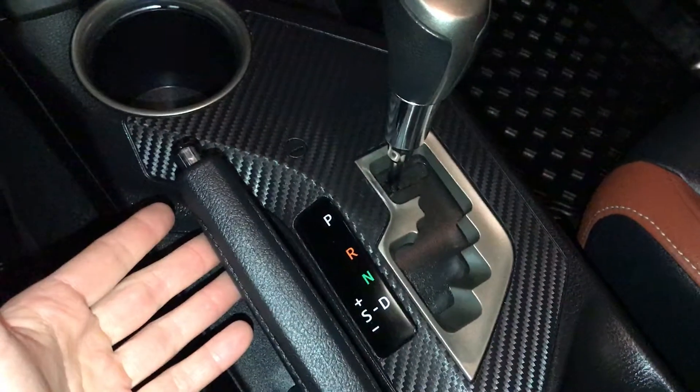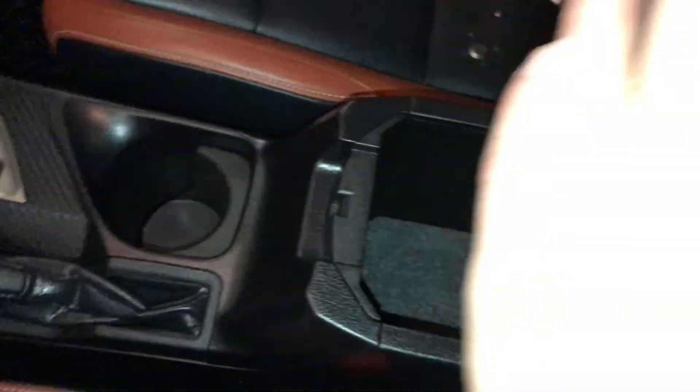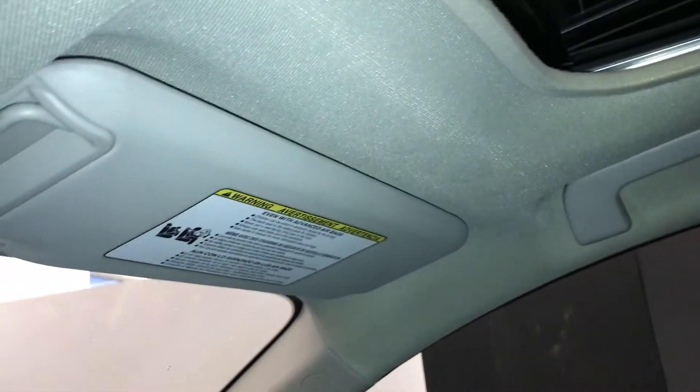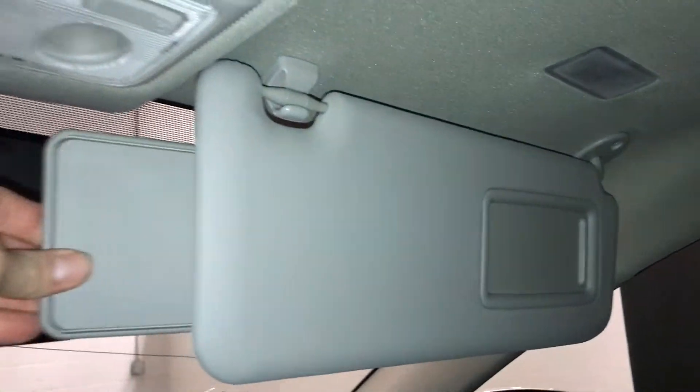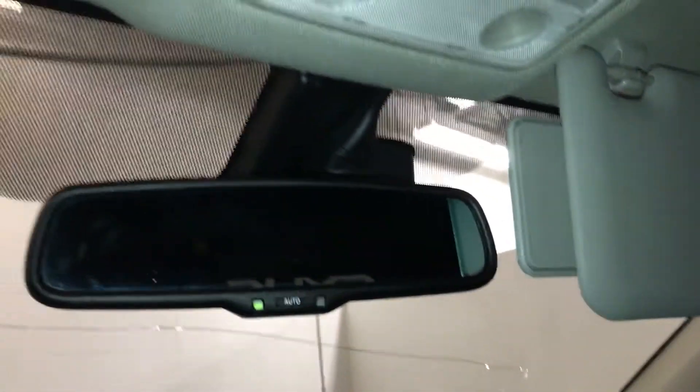Rear brake and storage. Power tilt and sliding sunroof with manual sunshade. Extendable visors that come out the side, illuminated vanity mirrors, and an auto-dimming rearview mirror.